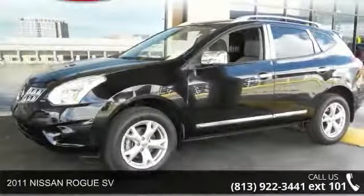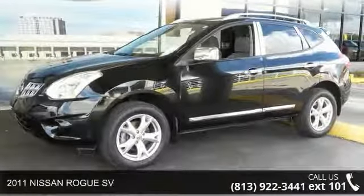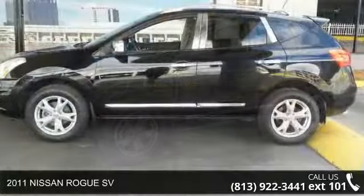Step into the 2011 Nissan Rogue SV. This may be the set of wheels you've been looking for.